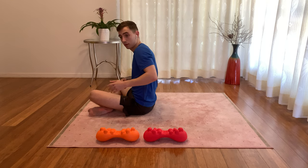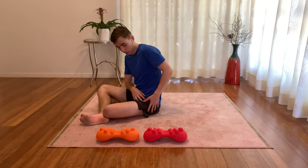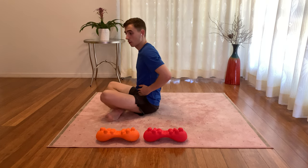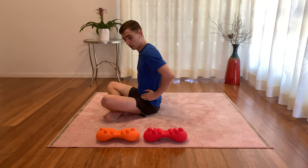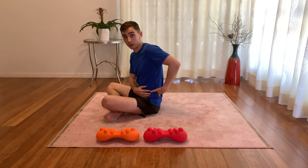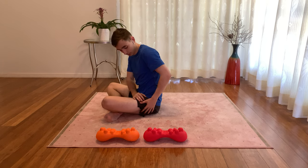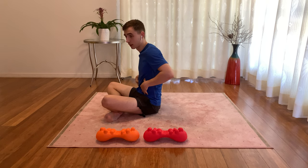Finally, psoas major is a muscle that originates from the spinal cord and inserts down to the top of the femur in the upper leg. It's associated with flexing at the hip joint alongside rotating the trunk. Pain in the psoas major often manifests in the upper leg, pelvic region, lower back, and radiating into the abdomen.